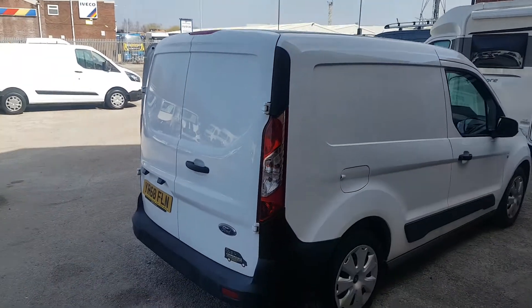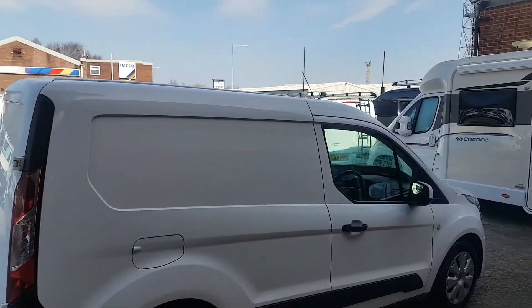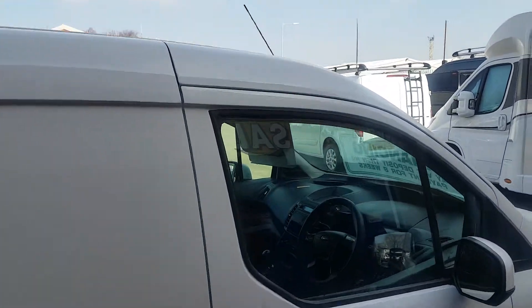Got a choice of small vans in stock this week. Euro 6, low emissions, clean air zone vans.